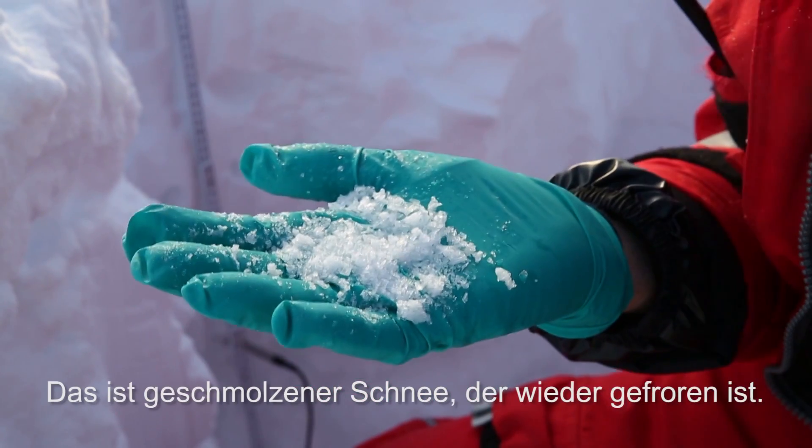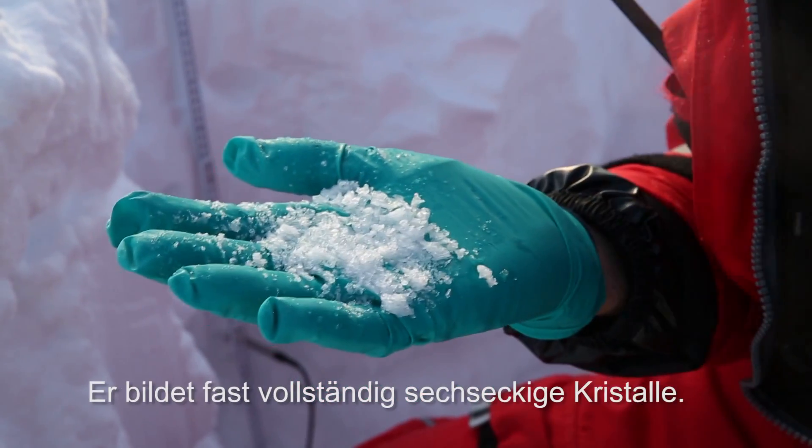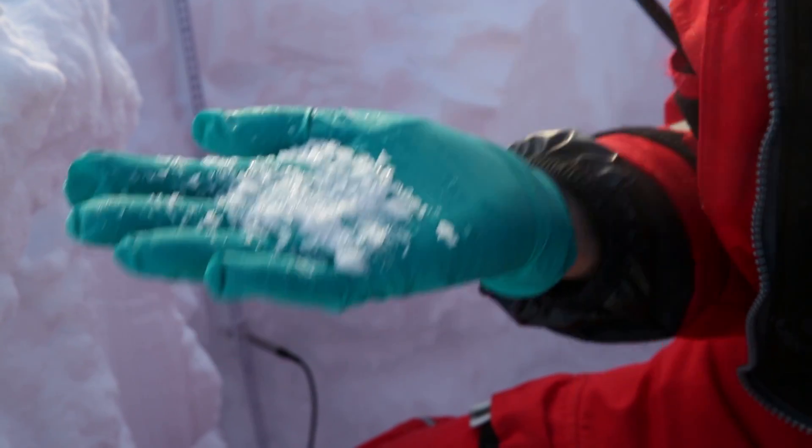This is the melted and frozen snow in big crystals, almost all hexagonal. Really beautiful.